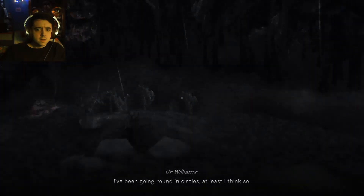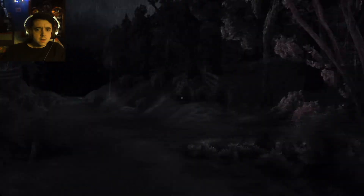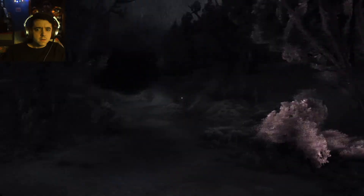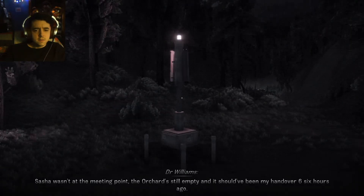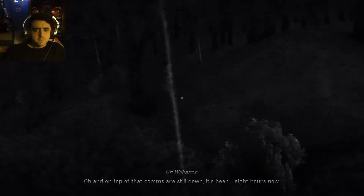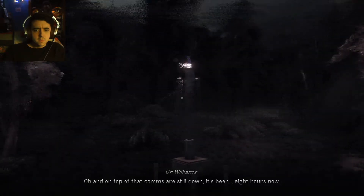I've been going in circles since I reached here. The signal keeps moving — like my presence is disturbing it. Sasha wasn't at the meeting point, the orchard's still empty, and it could have been my hand over six hours ago. And on top of that, comms are still down — it's been eight hours now.